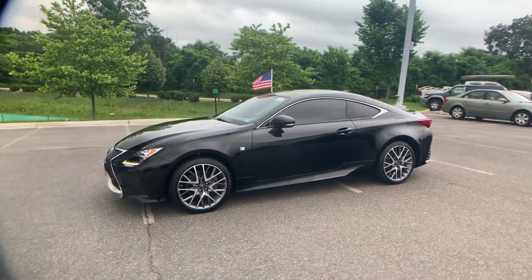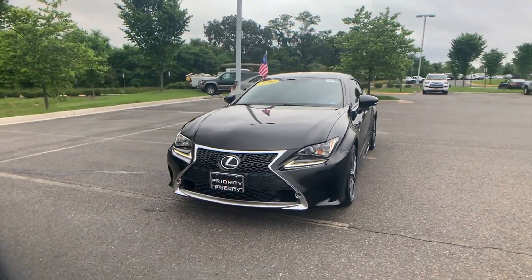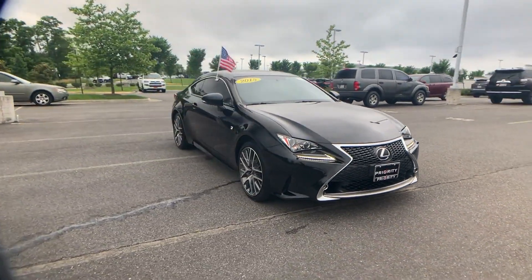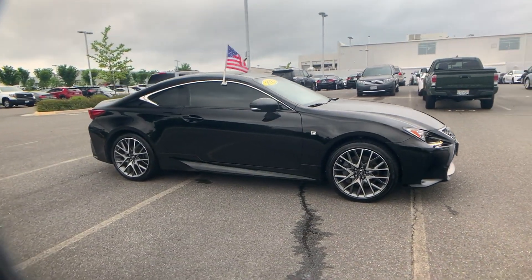Multi-zone air conditioning, all-wheel drive, heated side view mirrors, wood grain trim, backup camera, power driver seat, power passenger seat, and pass-through rear seat. Visit us today — your dream car is waiting.